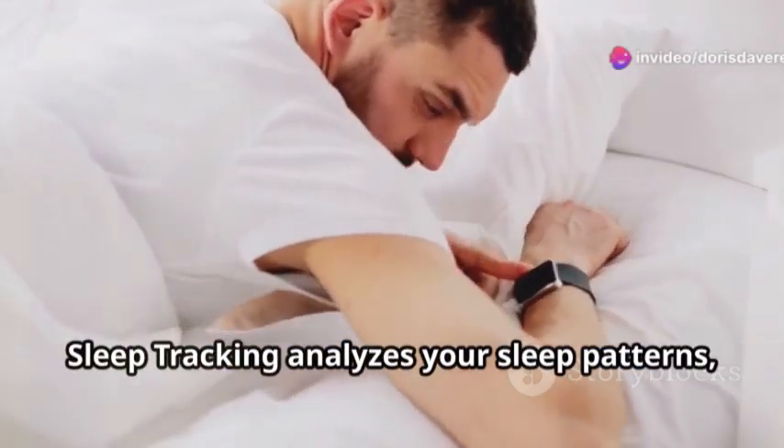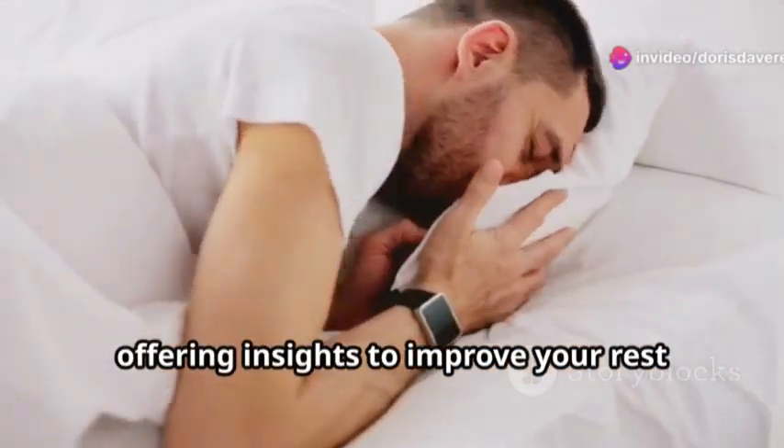Sleep Tracking analyzes your sleep patterns, offering insights to improve your rest and recovery.